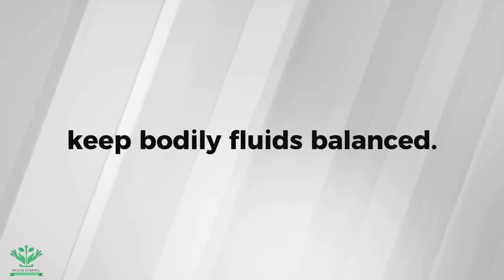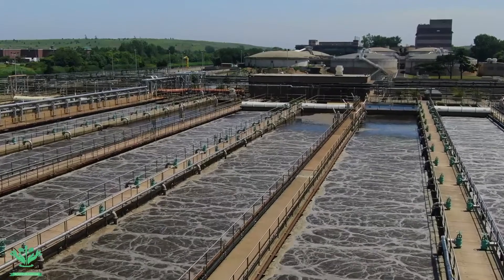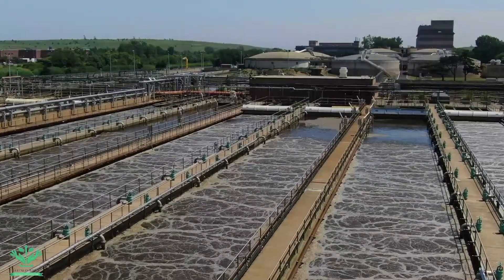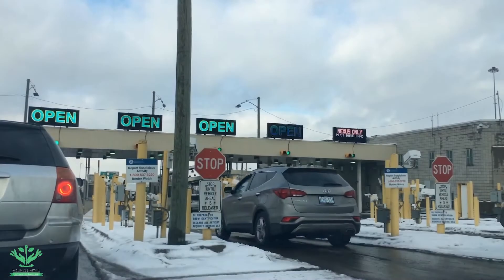The lymphatic system is an extensive drainage network that helps to keep bodily fluids balanced, similar to a city's sewer system. It defends against infections as airports and border controls play a critical role in monitoring and regulating who and what enters a city, ensuring the city's safety and security.